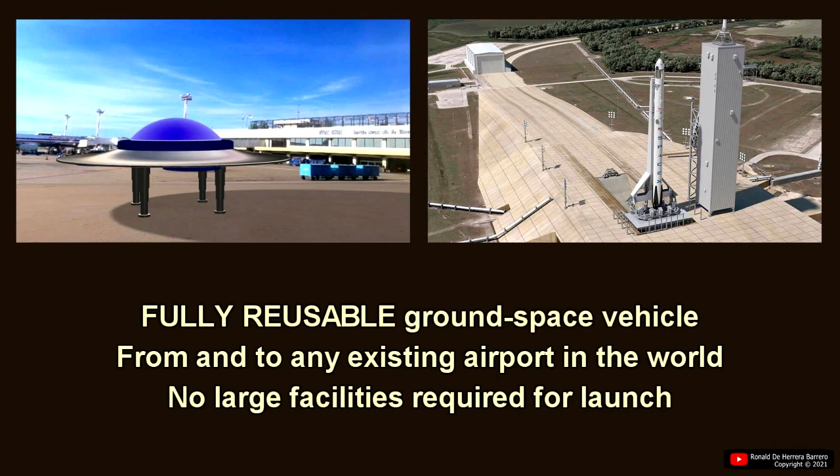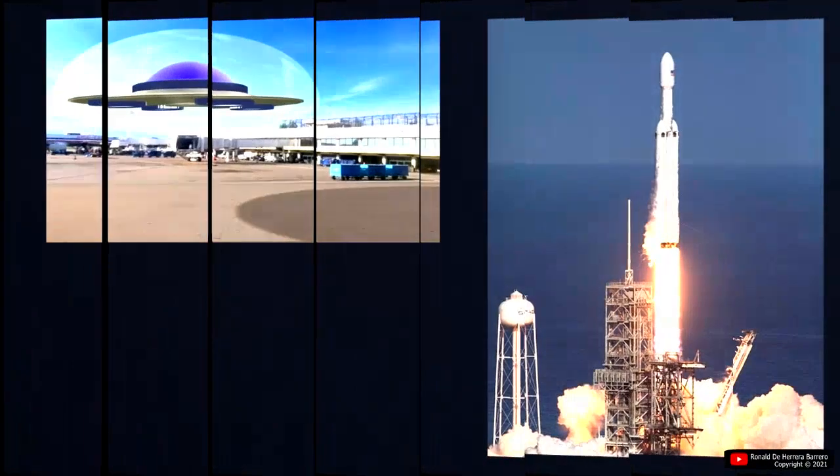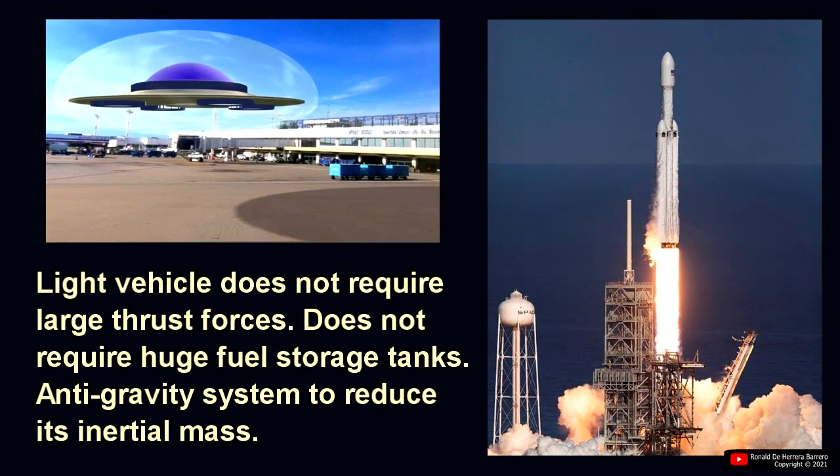They would be totally reusable ground-to-space vehicles, capable of launching from and to any existing airport in the world. No large facilities are required for launch. The light vehicle does not require large thrust forces.